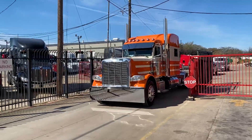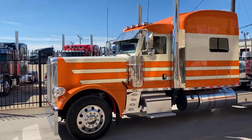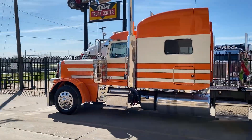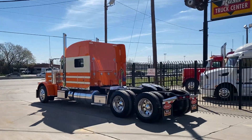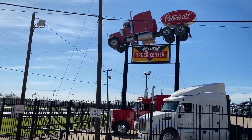A lot of custom work on this truck: custom bumper, custom lights, drop visor. We're at Rush Truck Center Dallas here in Irving, Texas.